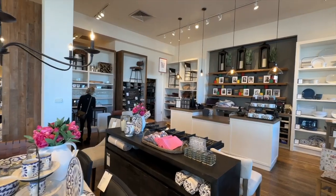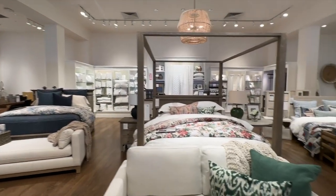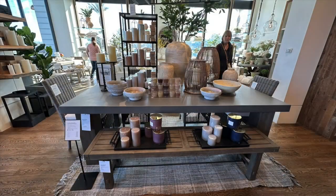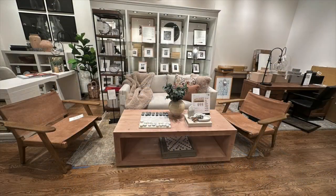Pottery Barn has more of a contemporary to rustic style versus a more modern style. If you're into the whole modern farmhouse look, this is exactly the type of store you're looking for. This retailer has just over 200 showrooms in America. Pottery Barn also has outlet stores and age-centric Pottery Barn Kids, Pottery Barn Teens, and Pottery Barn Dorm stores in limited markets. The brand offers a full-featured, robust web presence as well. Their hours are Monday through Saturday from 10 a.m. to 8 p.m. and Sundays from 11 to 6.